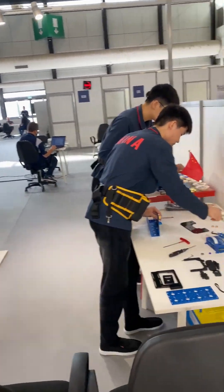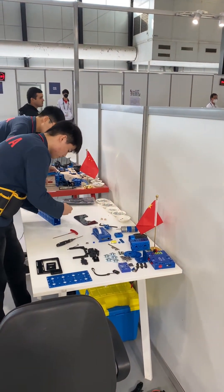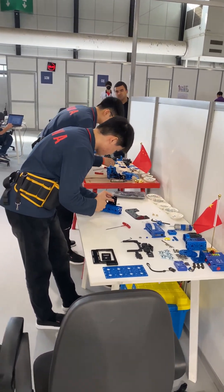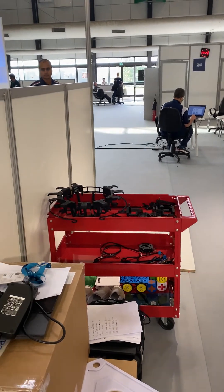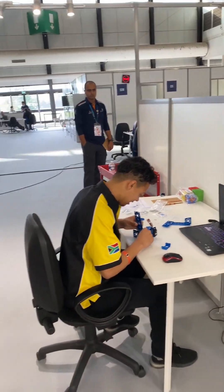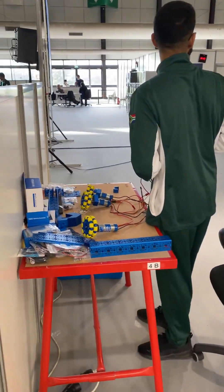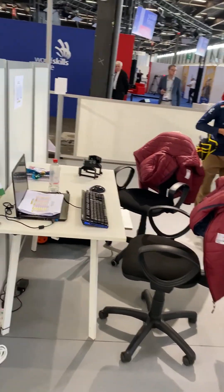And this is China, Team China. You can see how the screws are organized, and they're coming along quite fast as well. And this is the 3D printed parts. This is South Africa — they've participated in the past.